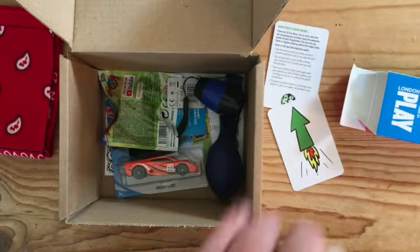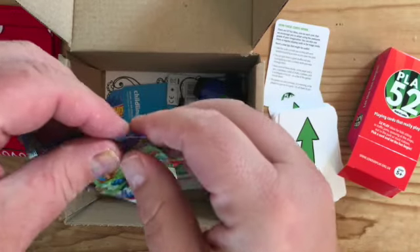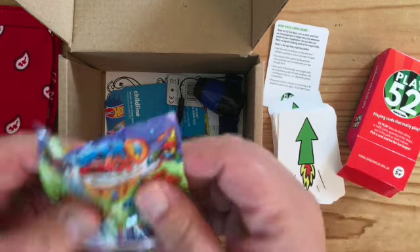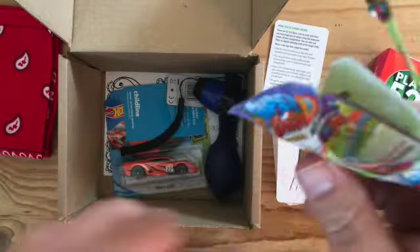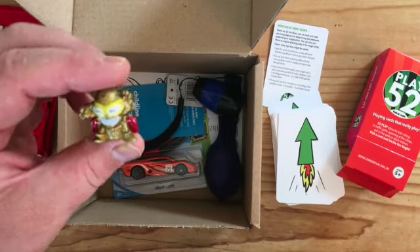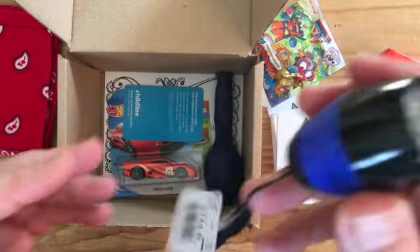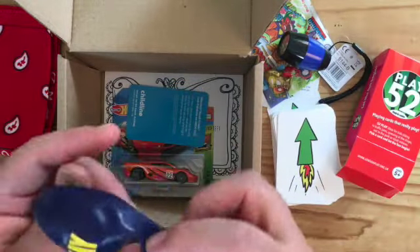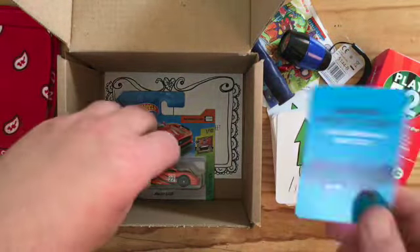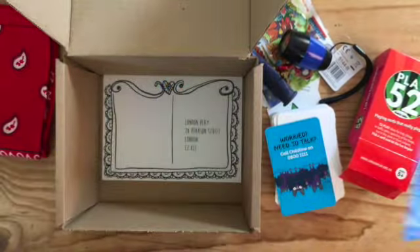Everybody's going to get a pack of Play 52s. They're also going to get one of these — a Super Zinger. All the little bits and pieces in here are needed for some of the games. For instance, this little figure — you get to make a parachute when you use the Play 52 pack. It's like a little rocket man, so that's perfect. There's a little torch that gives kids a couple of games to play in the dark in their bedrooms. There's a balloon with the London Play logo, and we've put the Childline number on it, just in case somebody wants to make a call.